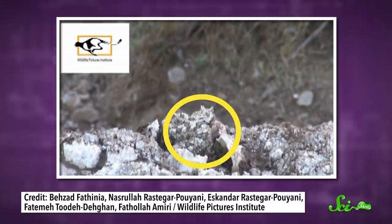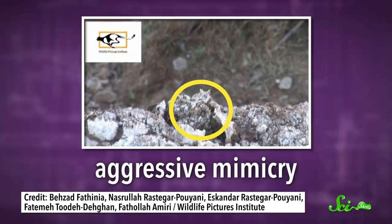But the spider-tailed viper takes this idea up a notch, with an impressive tail lure that looks and moves just like a spider. And spiders are tasty treats for many birds, so by looking like a spider, the viper gets its prey to drop its defenses — a phenomenon biologists refer to as aggressive mimicry.